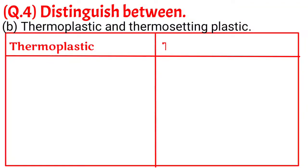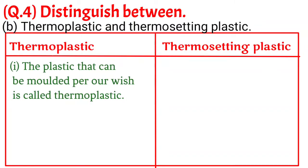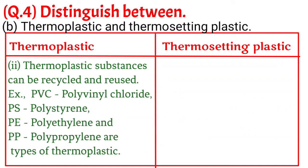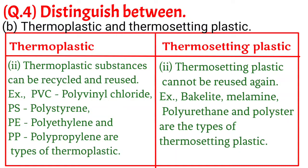B. Thermoplastic and thermosetting plastic. 1. The plastic that can be molded as per our wish is called thermoplastic. The plastic in which a specific shape is given with the help of a mold and this shape cannot be changed again on heating is called thermosetting plastic. 2. Thermoplastic substances can be recycled and reused — for example, PVC (polyvinyl chloride), PS (polystyrene), PE (polythene) and PP (polypropylene). 3. Thermosetting plastic cannot be reused — for example, Bakelite, Melamine, Polyurethane and Polyester.